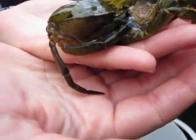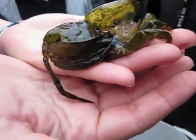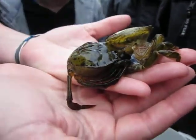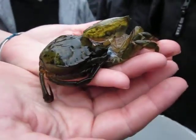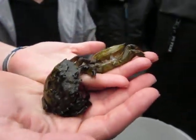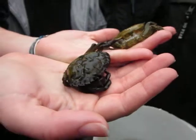Look how floppy his legs are. He's trying to come out. Well done Anna, I think you should name him. I named him Herman. That is so cool!